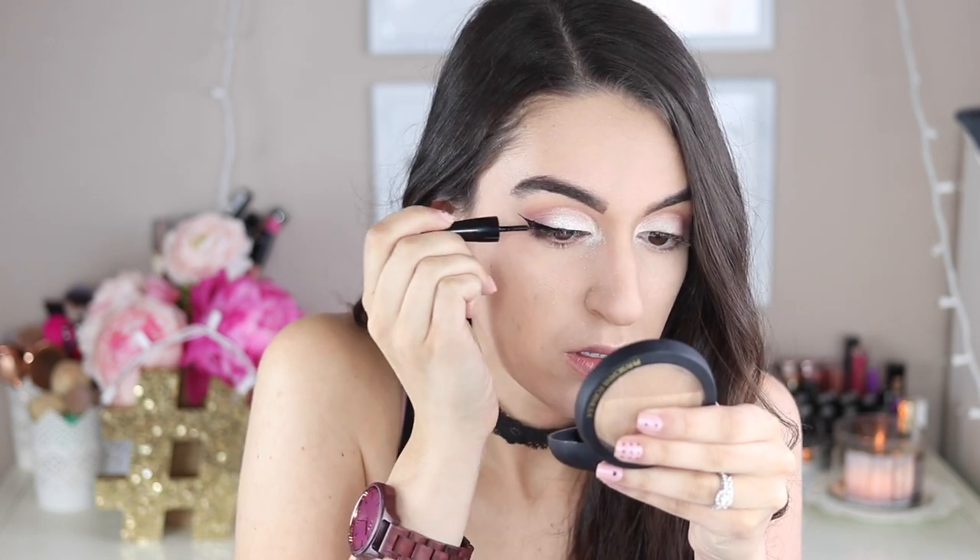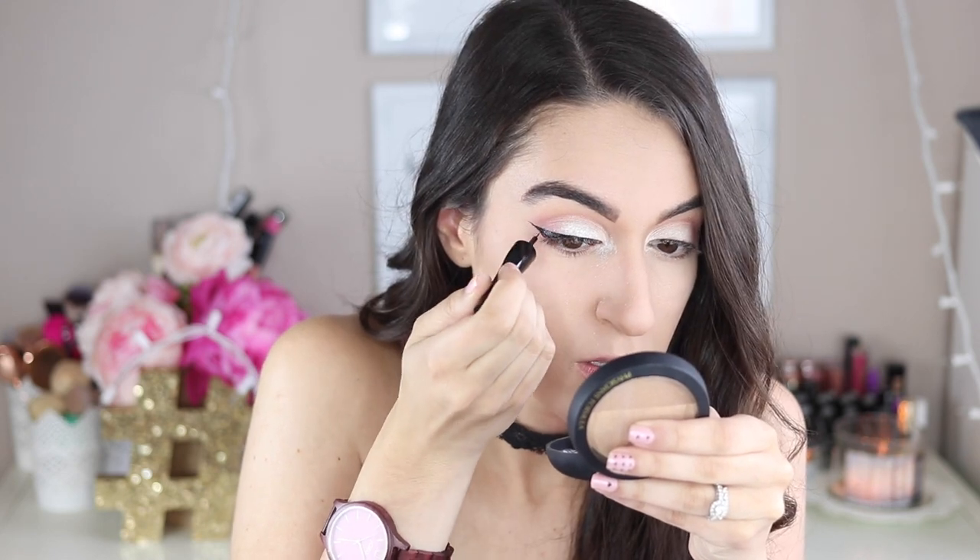Next is the LA Colors black liquid eyeliner with a brush tip rather than a felt tip. It's better suited for someone more advanced since you need control, but I've been doing winged liner for a while so it's easy for me. I can really make that thin wing and shape I'm looking for. It's pretty black — I'm wearing it today and I love how my wing turned out. It actually performs better than a lot of higher-end liquid liners from Sephora. The only downfall is it dries glossy rather than matte, but I'll definitely keep purchasing it.